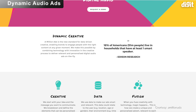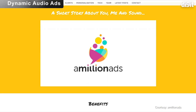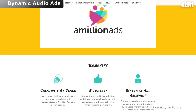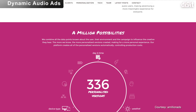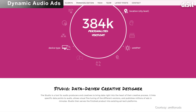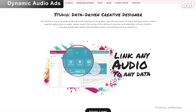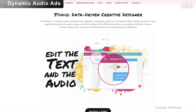Dynamic audio ads refer to specific ads that take into account information about you — like the day of the week, the music you're listening to, your location, and more — on streaming services when they serve an ad to you. Pandora has already rolled this out, and we will see more free, ad-powered streaming services follow suit.